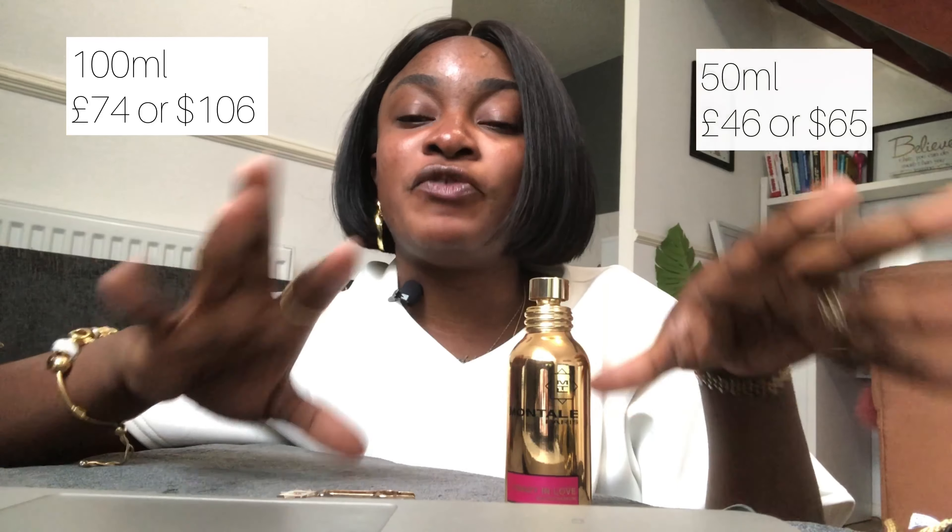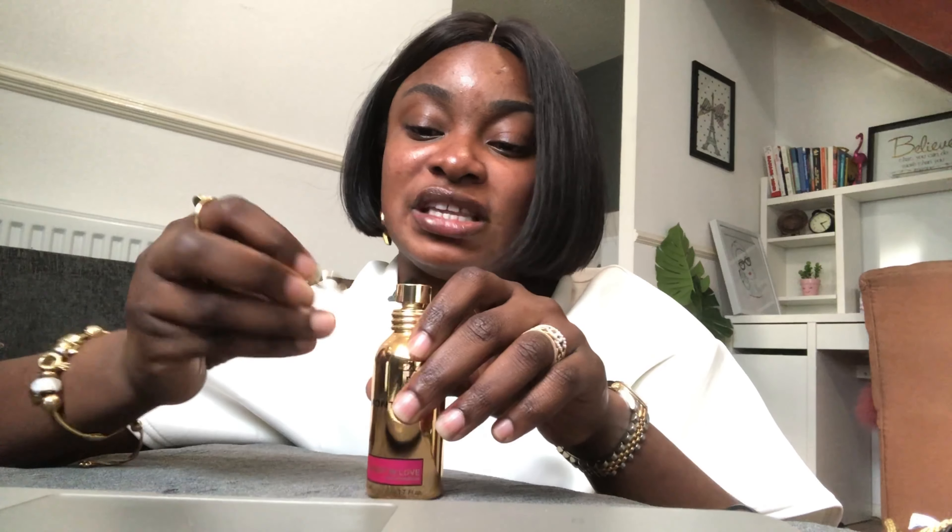In terms of price, the 100 ml retails for just under 90 euros — about 87 euros 50; I'll put the conversion on screen. The 50 ml retails for about 54 euros. I went with the 50 ml because, as I've mentioned on the channel, I have quite a few fragrances and I don't want to buy big bottles I can't get through, or have them expire. I'm buying smaller bottles to try fragrances.